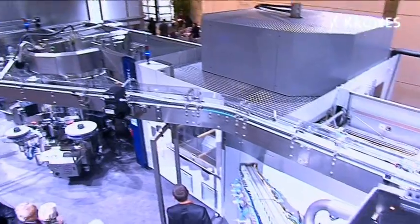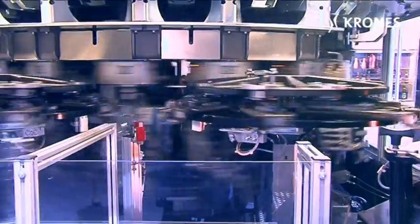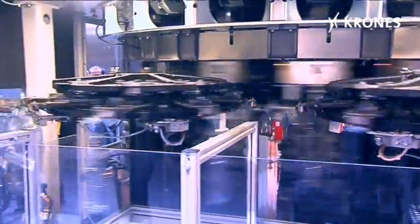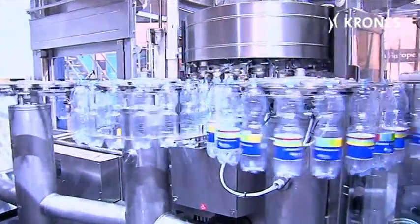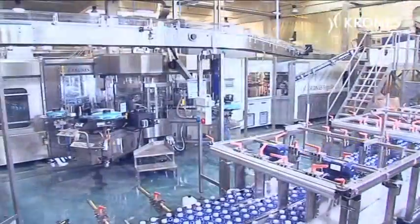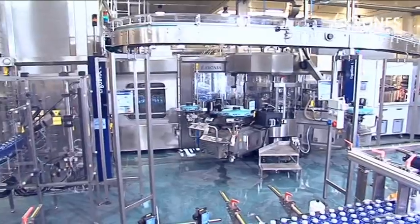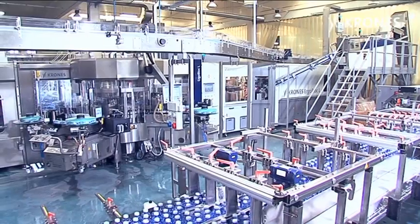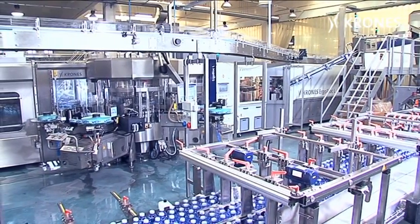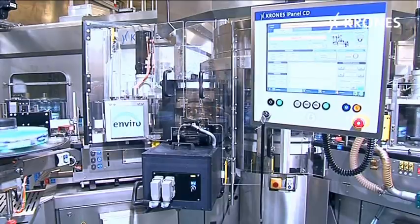The Krone's Ergoblock L is an innovative concept premiered at DrinkTech 2009 — a compactly dimensioned wet-end monoblock with pre-labeling upstream of the filler. Since January 2010, an Ergoblock L has been up and running at the Orvieto plant of the Italian water producer Tione. Tione has thus been the first bottler to enjoy its multifarious advantages, like high efficiency, minimized footprint, and energy-economical operation.